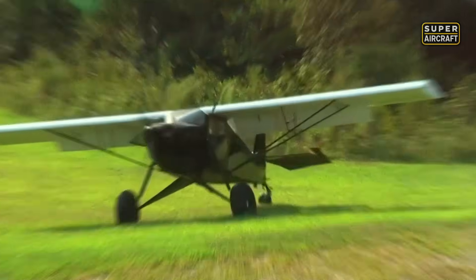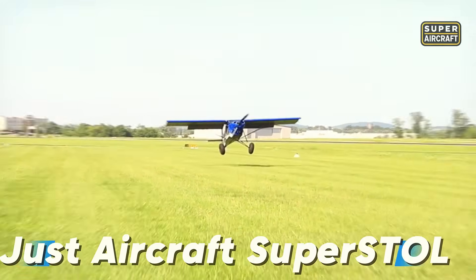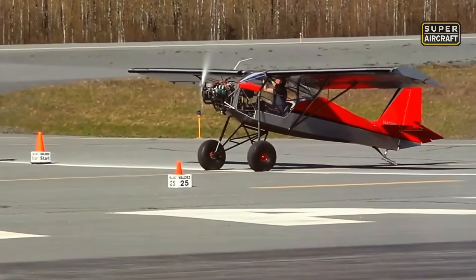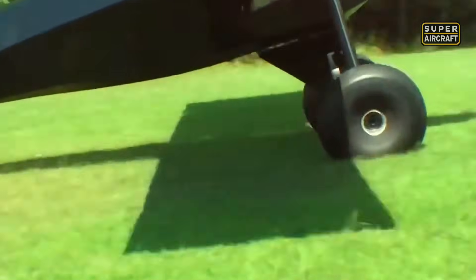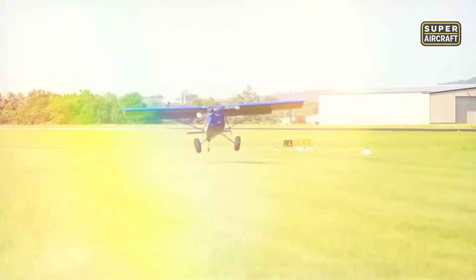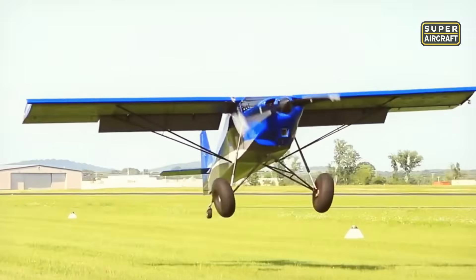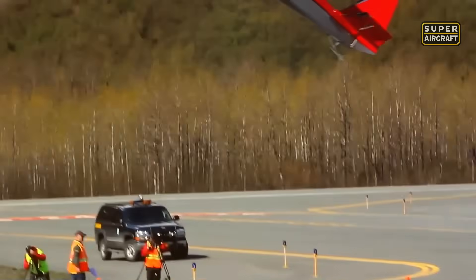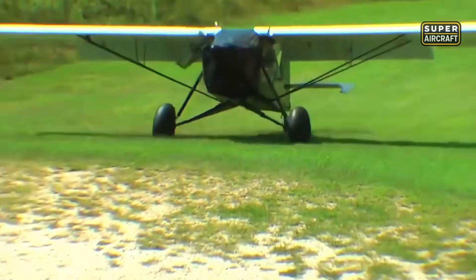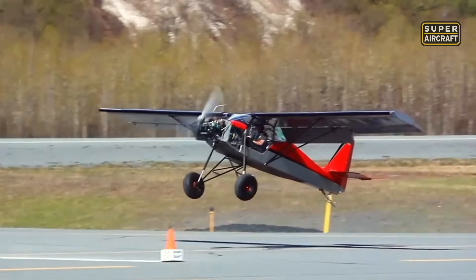The Just Aircraft SuperSTOL was engineered in the United States to redefine what's possible in short-field performance. Built with a steel tube fuselage and fabric covering, powered by a Rotax 912 ULS power plant of 100 horsepower, this technological masterpiece achieves a maximum velocity of 130 miles per hour while maintaining the ability to operate from impossibly confined spaces. The revolutionary innovation lies in its extraordinary wing design featuring automatic slats and extra-long Fowler flaps.